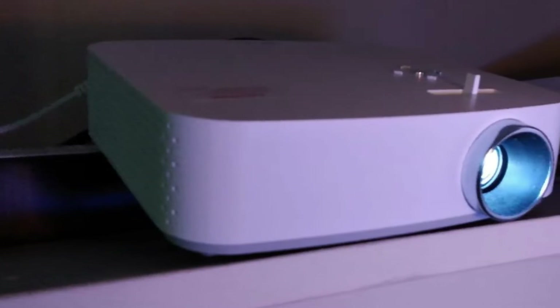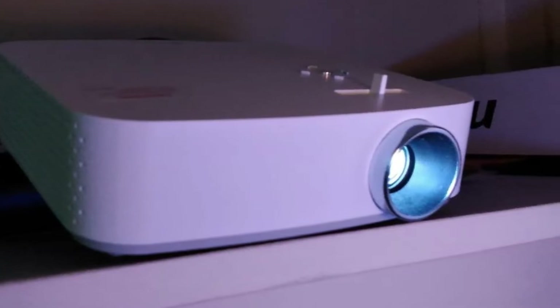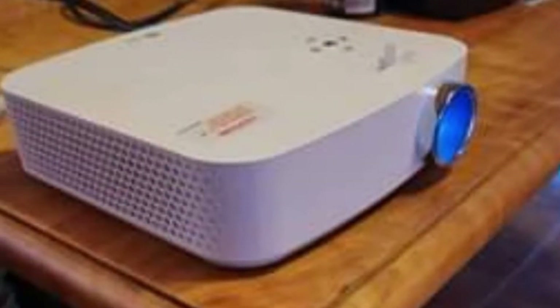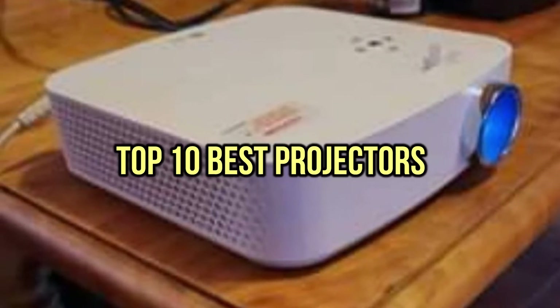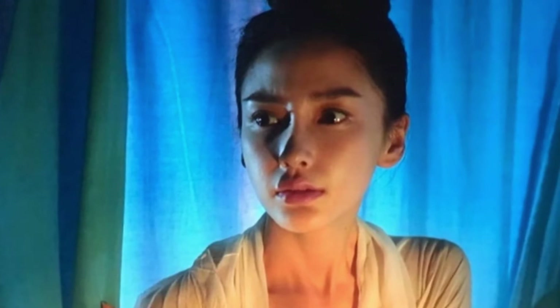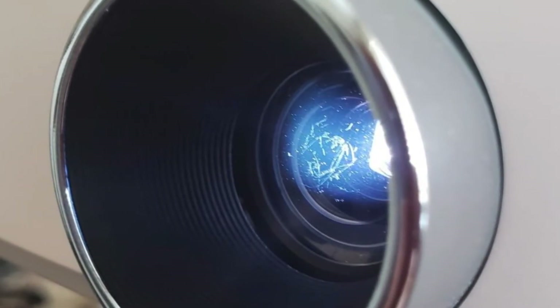If you are looking for the best projectors, you are in the right place. We have tried to include in-depth information on best projectors in our video which will be enough to fulfill all of your needs. All of them are maintaining their features, prices, quality, durability, and reputation of the manufacturer, and real customer feedback. If you want to buy the best projectors, we think this list will be very worthy to you. Now, let's get started with the video.